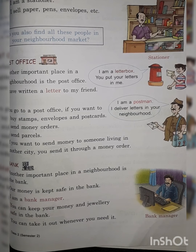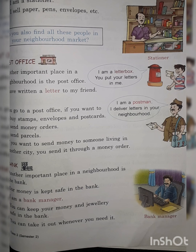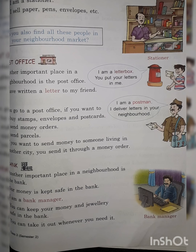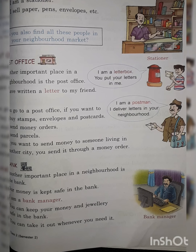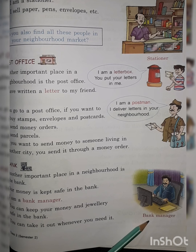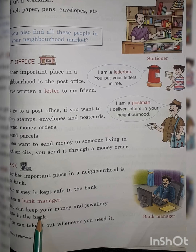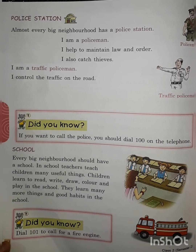Another important place is a bank. Have you ever been to a bank? Yes, we keep our money in a bank. It is a safe place to keep our money. You can see a person sitting in the bank — he is the head of the bank and we call him a bank manager. You can keep your money and jewelry safe in the bank, and if you want it back, you can simply go and get it back.